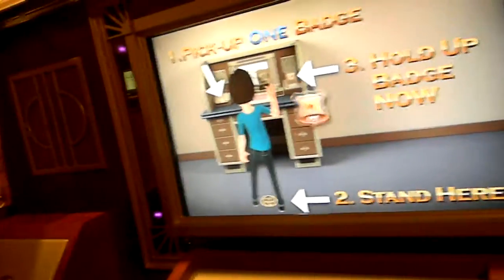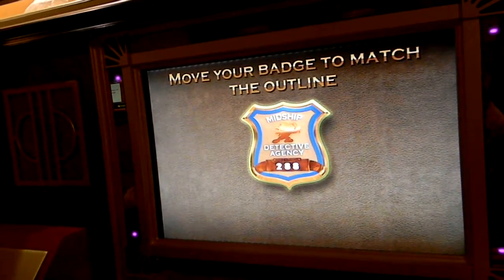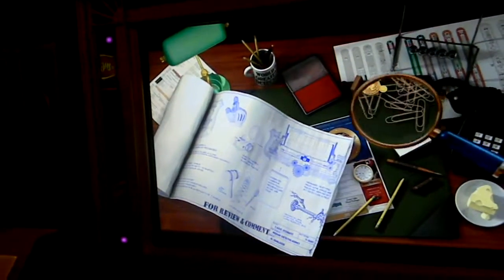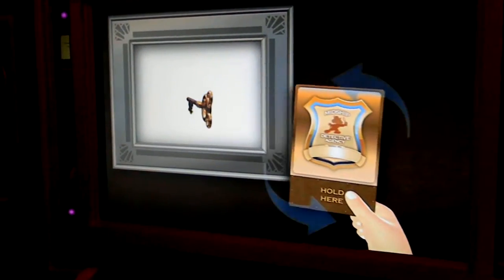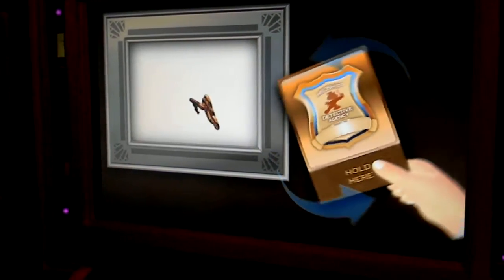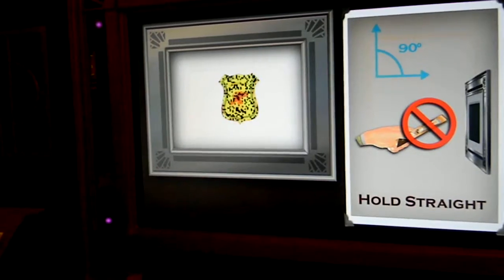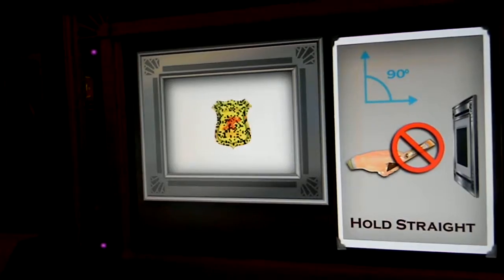Hold up your badge with the black and white pattern facing the screen. Well done. Now move your badge until it matches exactly with the app. Good job. This badge number is now registered to your team. Now let's practice — move the magnifying glass until you find the key. Great work. Your badge can be used in different ways. You might need to rotate something slowly, or some things might need to be pushed. And if it starts to look distorted and you hear a warning noise, it means your badge isn't straight up and down. So make sure you're holding it correctly.